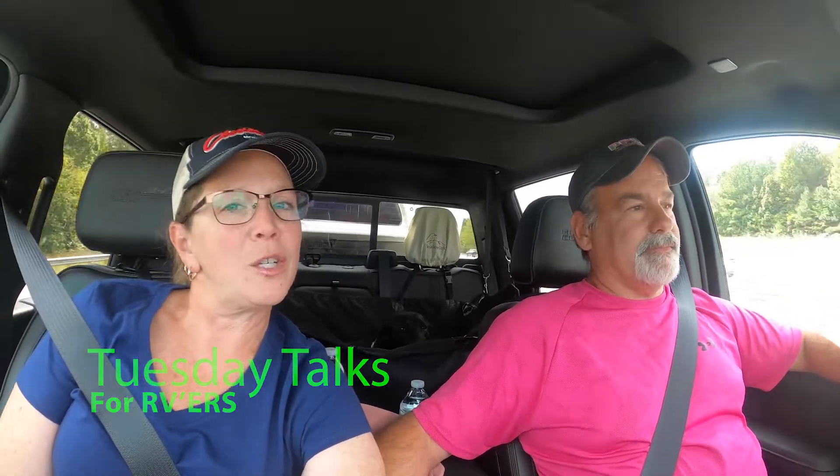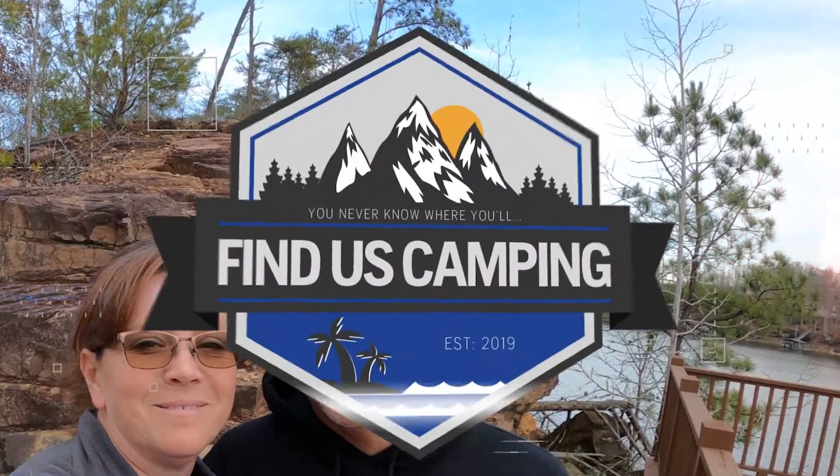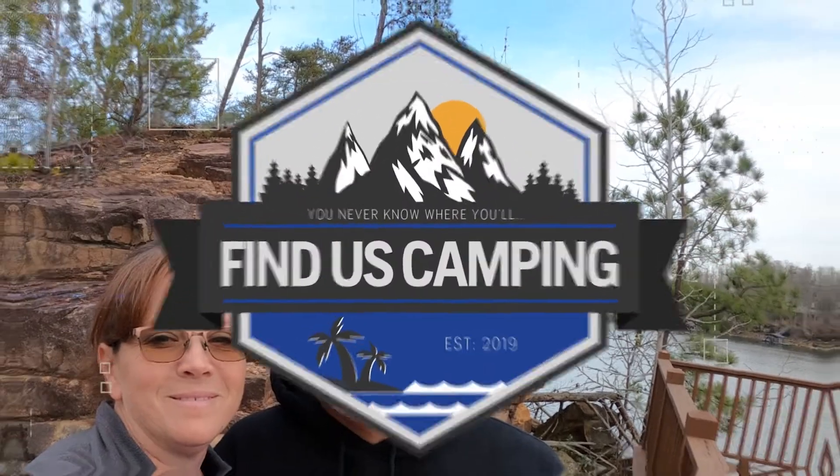Hey y'all, we're Jimmy and Lacey with Finest Camping on another episode of Tuesday Talks for RVers. On this Tuesday Talk, we're going to do something a little bit different. We usually show you guys products that we use every day and try to help you out. But in this Tuesday Talks, we need your help.